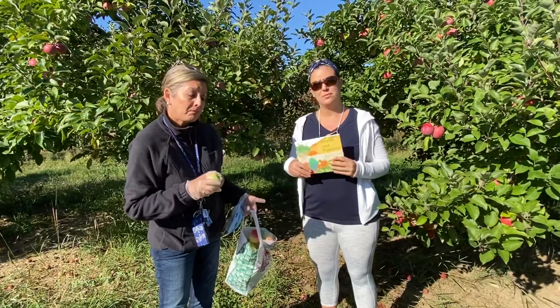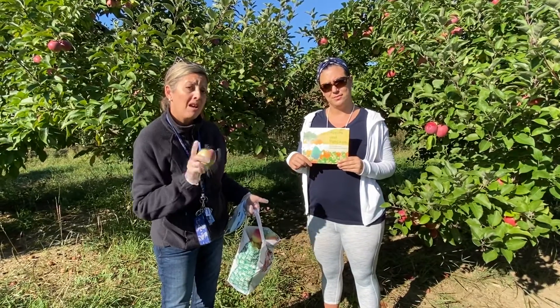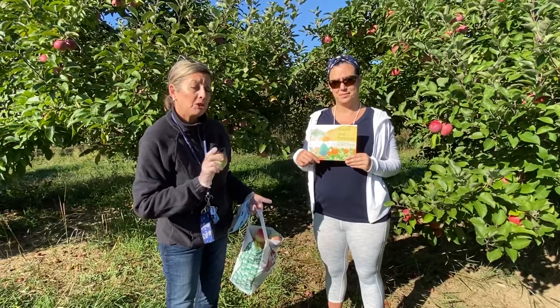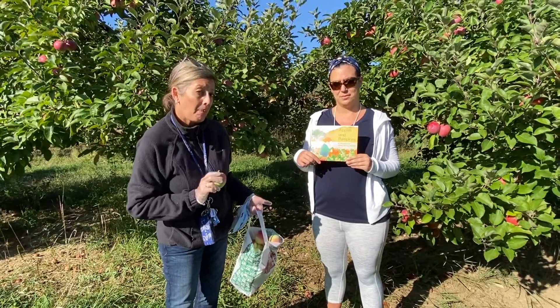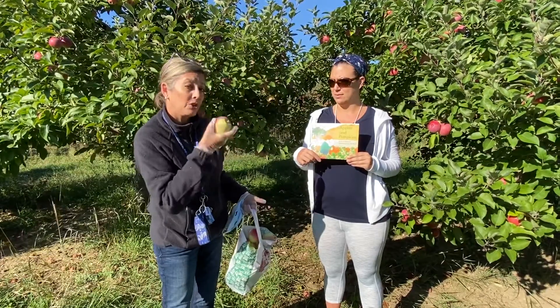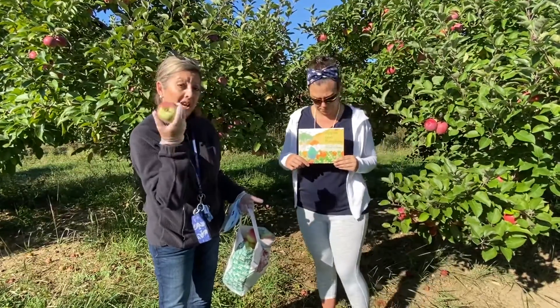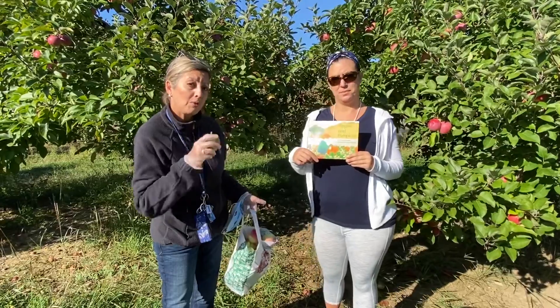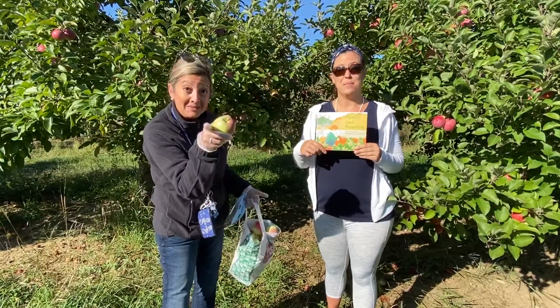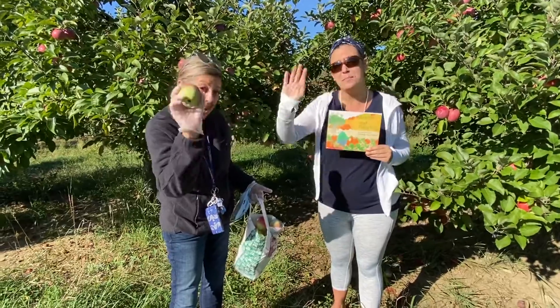We're going to send you an activity to do on something to do with apples — parts of an apple, perhaps, or how an apple grows, how a seed turns into an apple tree and apples. So just remember, keep on reading, keep on reading, my friends. See you next time. Bye!